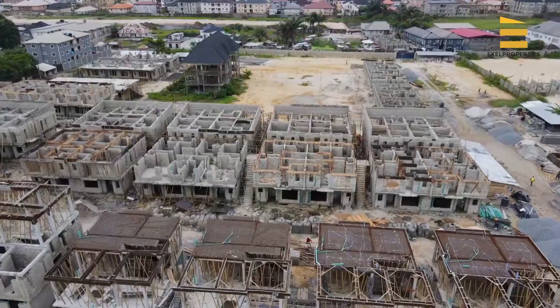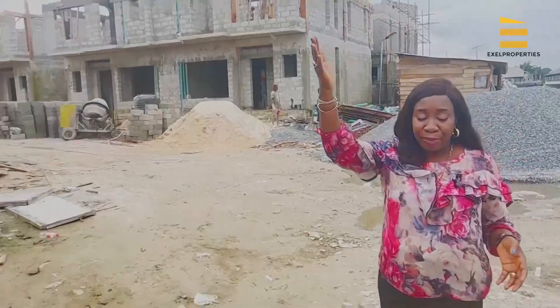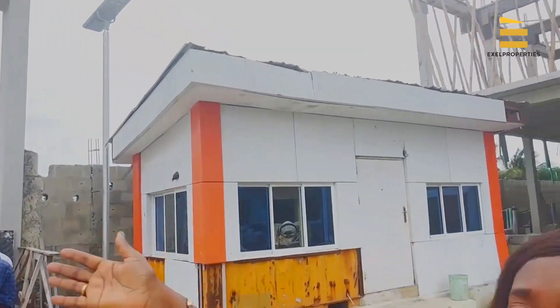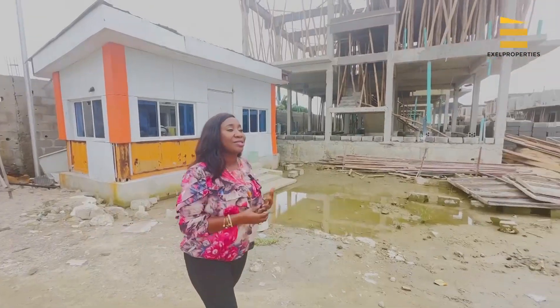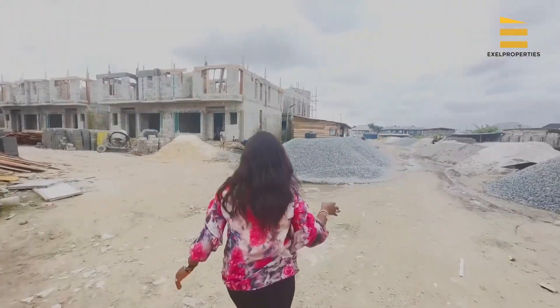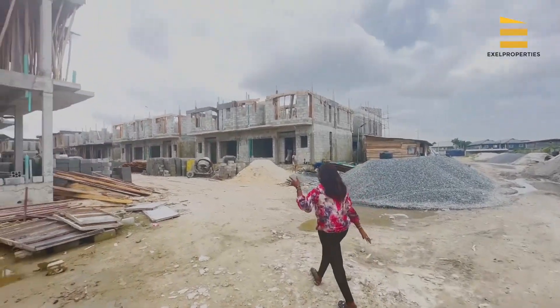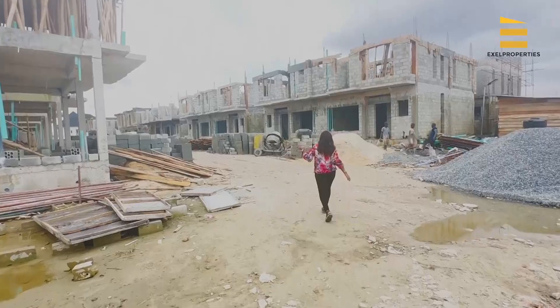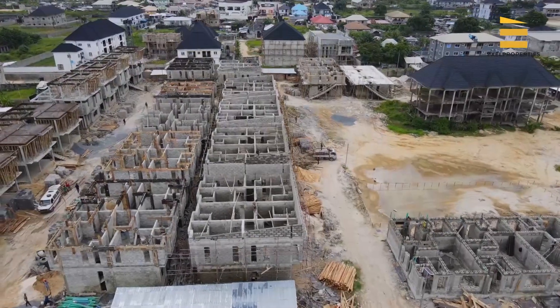Right here you can see the solar-powered street lights — there is one right there, and they will be placed everywhere around the estate to ensure there is no darkness at any point in time. This row houses our four-bedroom fully detached duplexes.